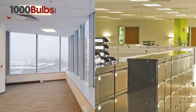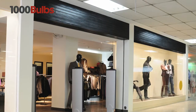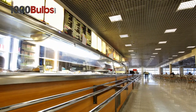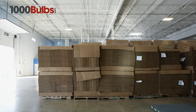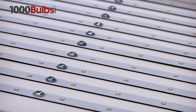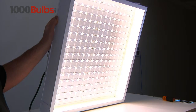The RAB 2x2 LED recessed ceiling panels are suitable for a wide range of applications such as offices, retail spaces, schools, hospitals, and warehouses, to name a few. The RAB 2x2 LED recessed ceiling panels are the superior quality, versatile, low energy, low maintenance solution for your lighting project.